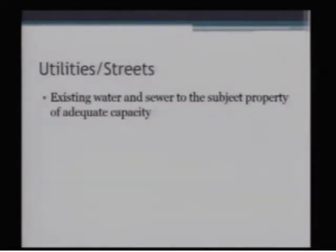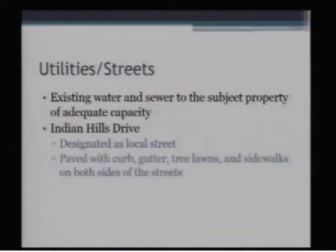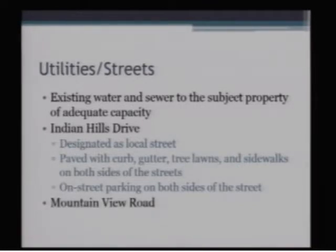Looking at the street network, we do have water and sewer stubbed to the subject property at adequate capacity. Indian Hills Drive is designated as a local street, and Mountain View is designated as a minor arterial. Indian Hills Drive is currently paved with curb, gutter, tree lawns, and sidewalks on both sides of the street, as well as on-street parking on both sides.